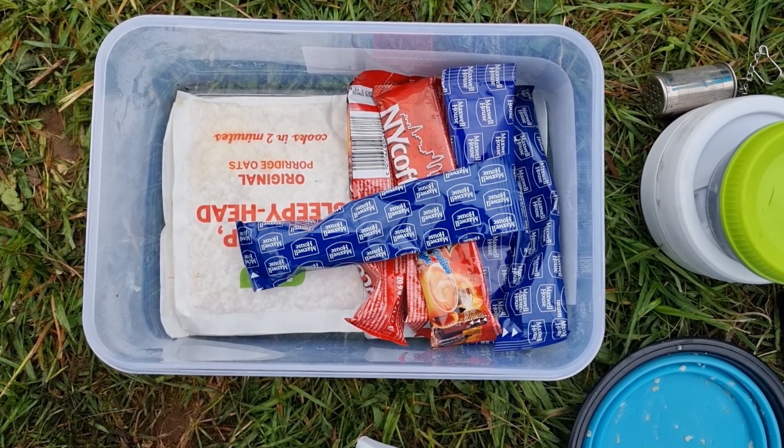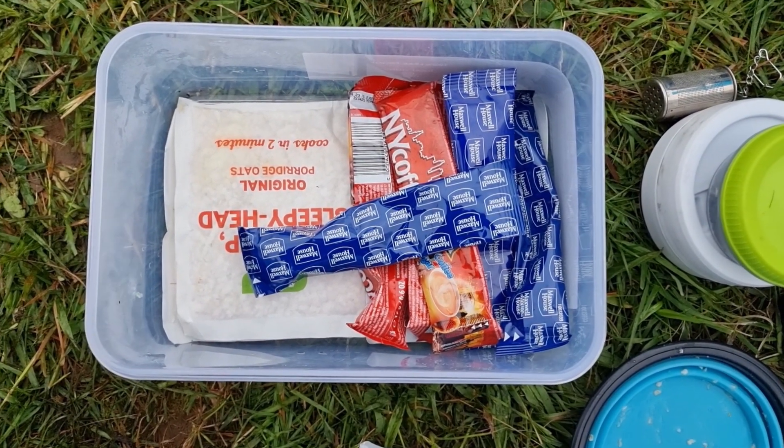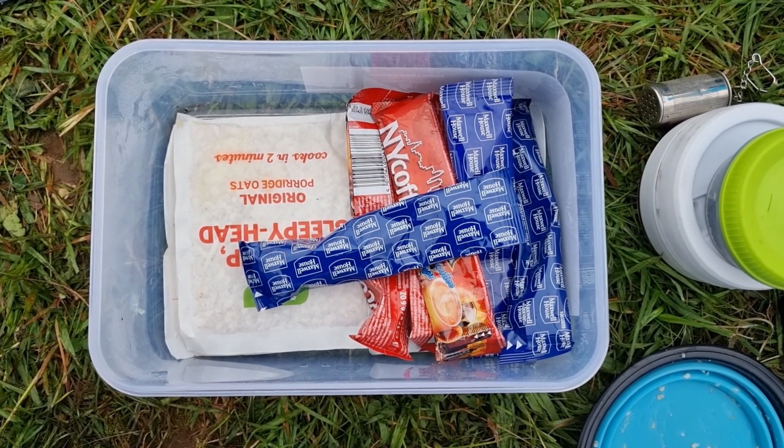All I have to do is add sugar to it. It actually doesn't taste too bad, but then I haven't got much in the way of taste. That's my little food parcel for three days.